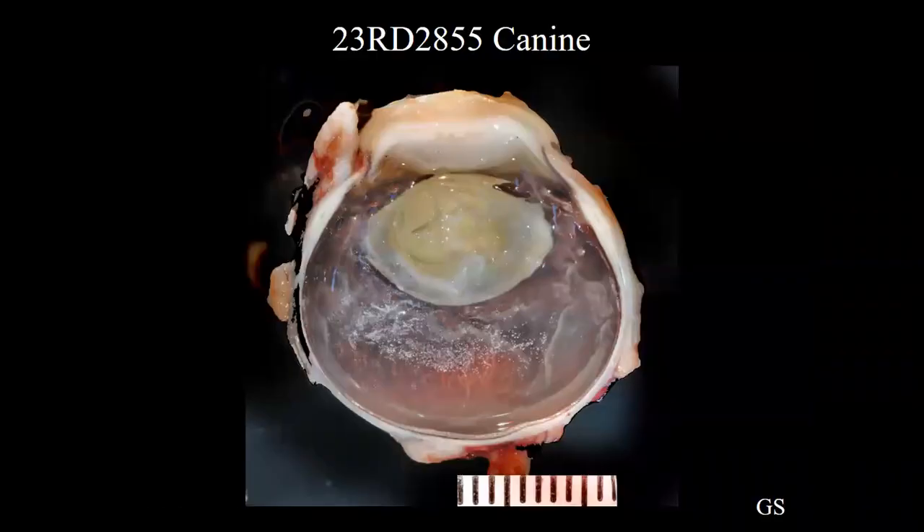So this first case is a 13-year-old Schnauzer mix. They say severe keratitis and ulceration, suspect lens luxation, and they suspect all the things are due to the cataract. The IOP was 50, so definitely glaucomatous, and they say the dog is diabetic as well, so perhaps all leading back to a diabetic cataract.